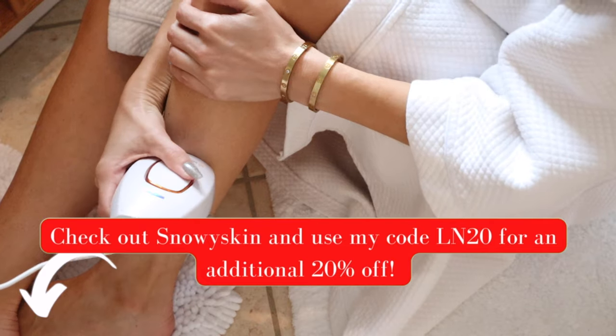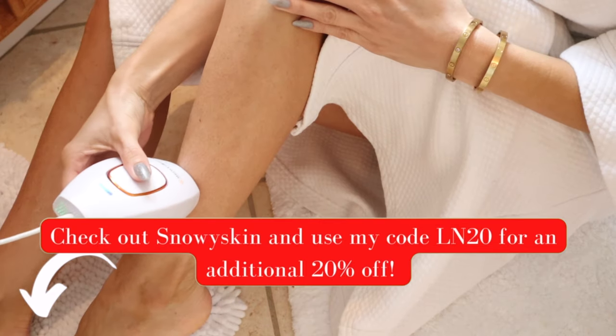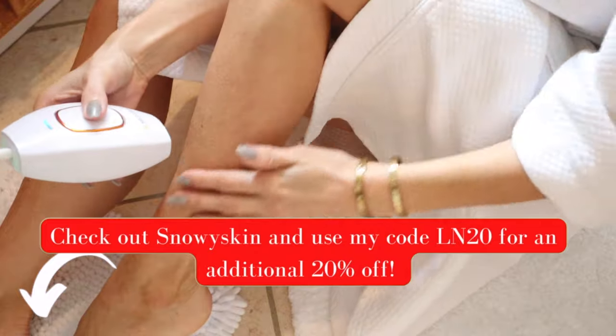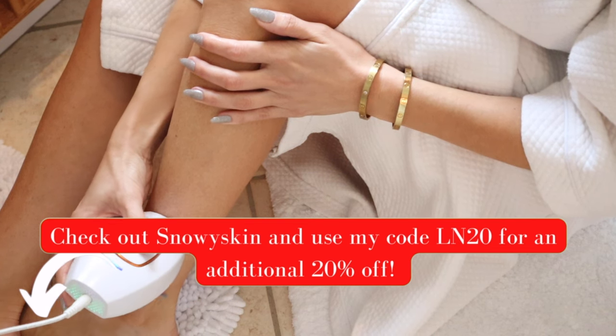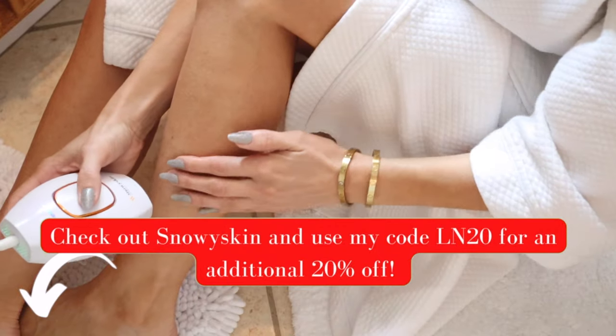Snowy Skin has kindly made an extra 20% off discount code for my followers only — use LN20. In addition to the 20% off, they're also having a 50% off flash sale, so definitely check the link down below. Join me if you're looking for much smoother skin this summer for all of the fun we'll be having in the sun.